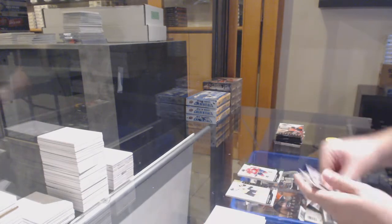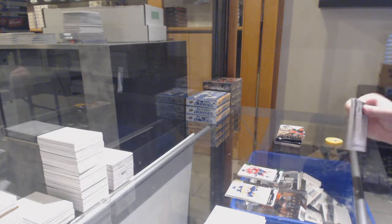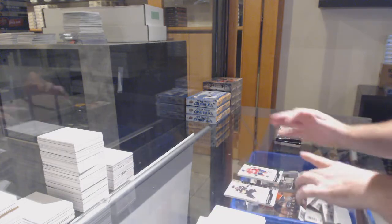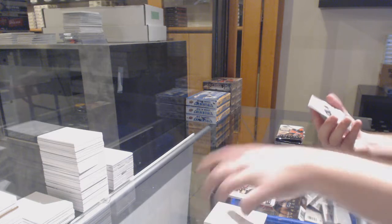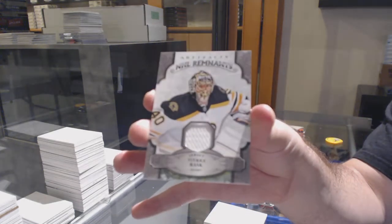99 Emerald of Alex Ovechkin for the Caps. Boston. We've got a good variety here. I'll knock one off right away — we've got a Remnants jersey, Tuukka Rask for the Boston Bruins.